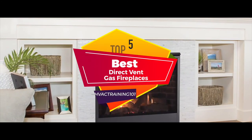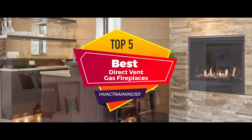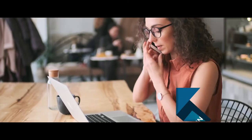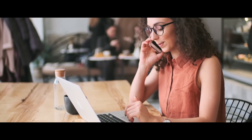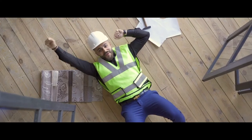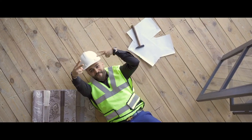There you have it — our top 5 best direct vent gas fireplaces on the market. Check out the links in the description below for detailed information and the latest pricing. If you thought this video was helpful, please smash that like button and consider subscribing. If you didn't, let me know why in the comments below. Thanks for watching, and I'll talk to you in the next video.